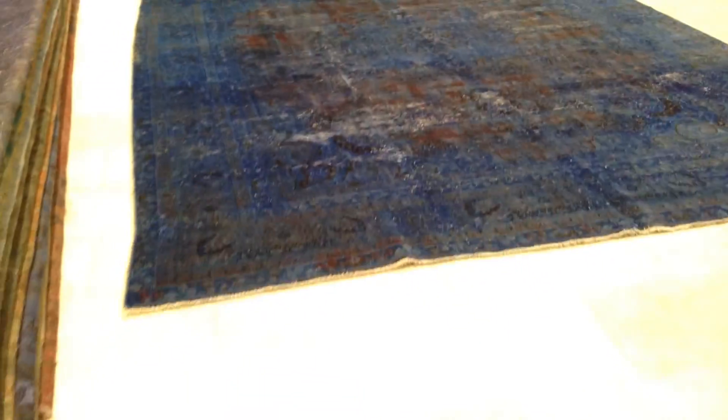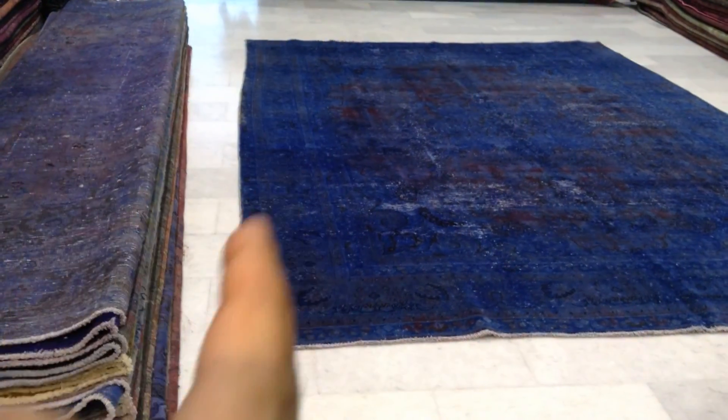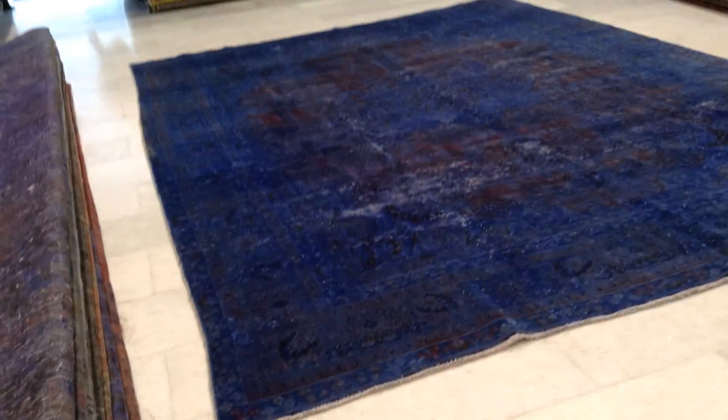From this side the carpet is a little bit darker. Please note that this side of the carpet waves a bit — nothing serious for a big carpet like this. But we like to point out everything as if the customer is next to us.